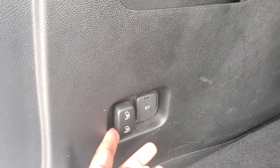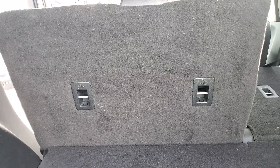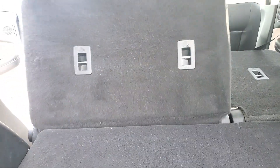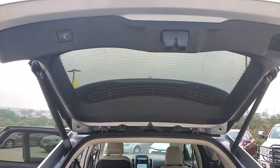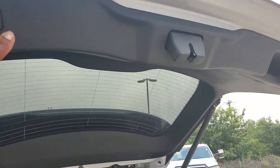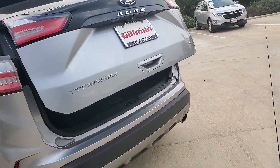You can lower your seats right here. Pull the lever and there you go. This vehicle has a power liftgate as well — nice and smooth. All-wheel drive vehicle.